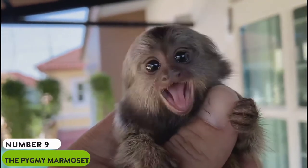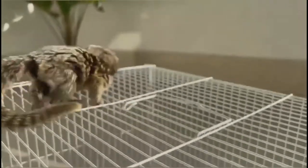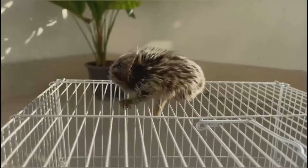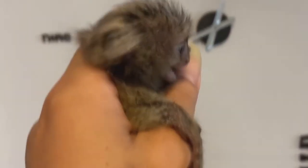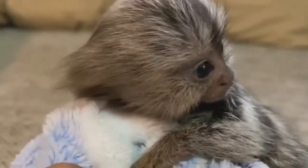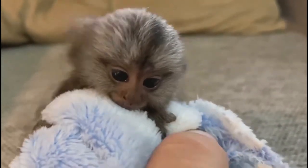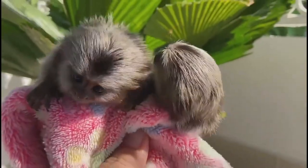Number 9: The Pygmy Marmoset. Pygmy marmosets are a small genus of New World monkeys commonly found in the rainforests of the West Amazon basin in South America. Recognized as the smallest monkey and one of the smallest primates in the world at just over 0.22 pounds — that's less than the weight of a single D battery — finger monkeys, as they are popularly referred to, are not only cute but rare to find on the market. In the right environment and care, they can live from 15 to 20 years or more, and creating the right environment should be a top priority, as they need plenty of care and supervision.